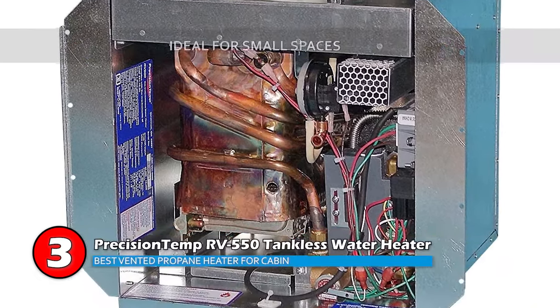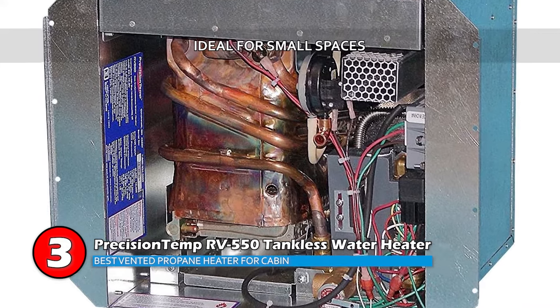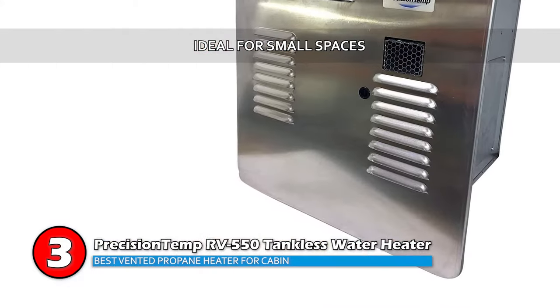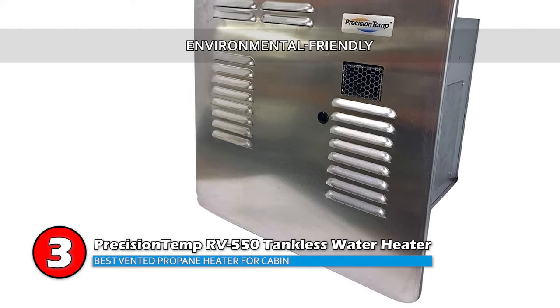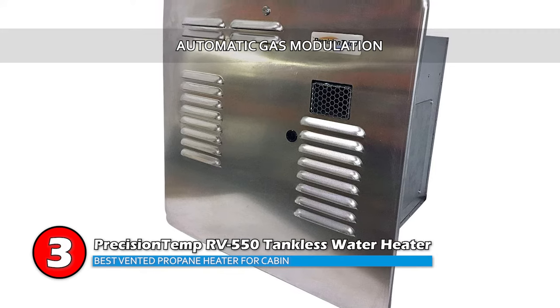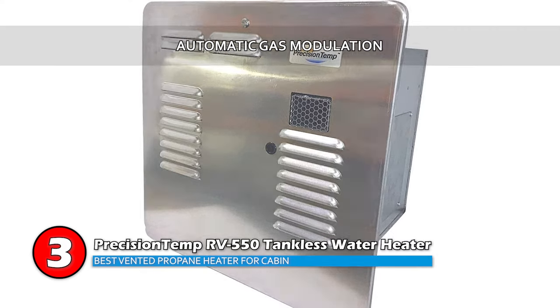Bottom line: it's ideal for small spaces such as RVs, cabins, trailers, and small houses. It's an environmentally friendly product which conserves both energy and water. It is remarkably efficient, using up to 50% less propane than other heaters with the same BTU output, and it has automatic gas modulation which ensures consistent temperature control.